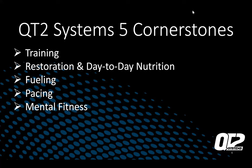This is good information for pretty much any race you do. The QT2 Systems five cornerstones are: your training, your restoration and day-to-day nutrition, your fueling, your pacing, and your mental fitness. None of your race potential can be reached without covering all five of these cornerstones. You can train hard and be smart, but if you're not fueling properly, not recovering, not pacing well, your whole race is going to fall apart. Make sure you're covering all of these things.